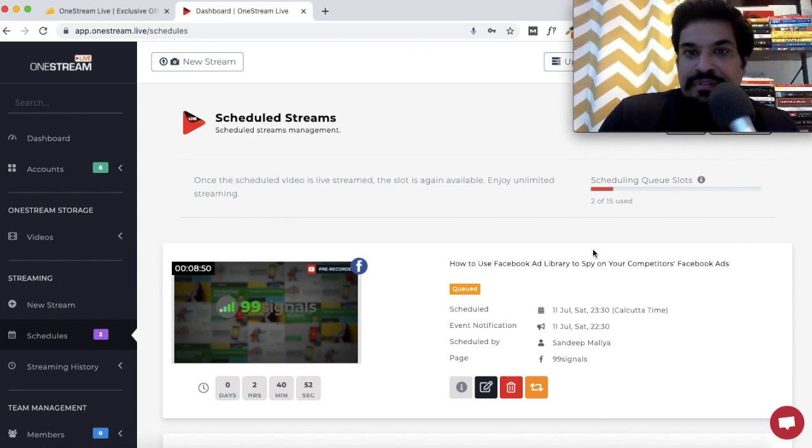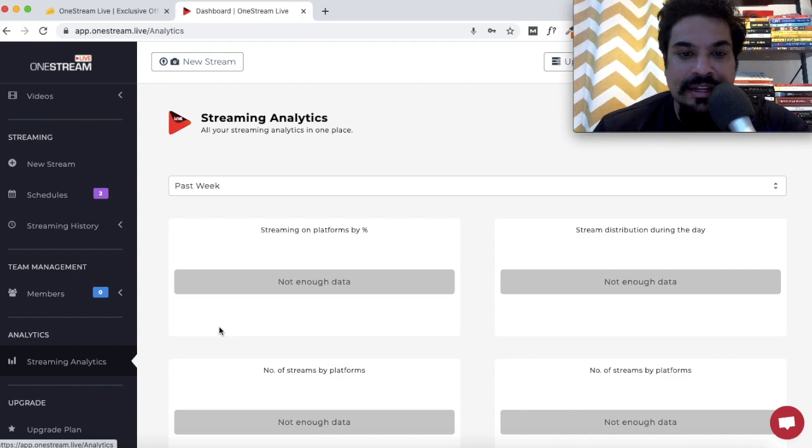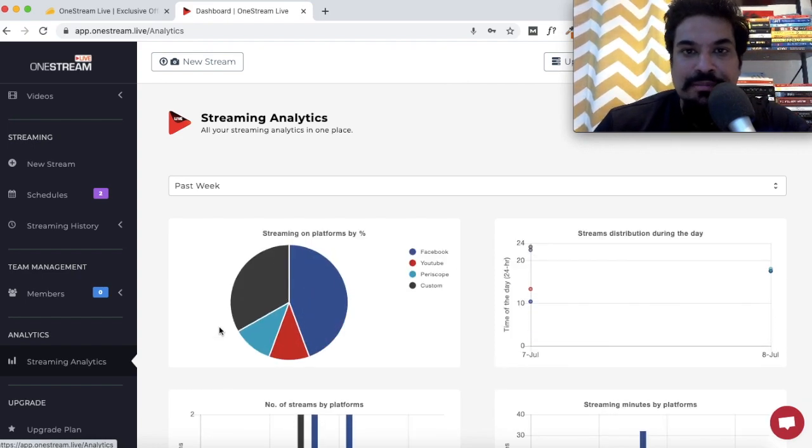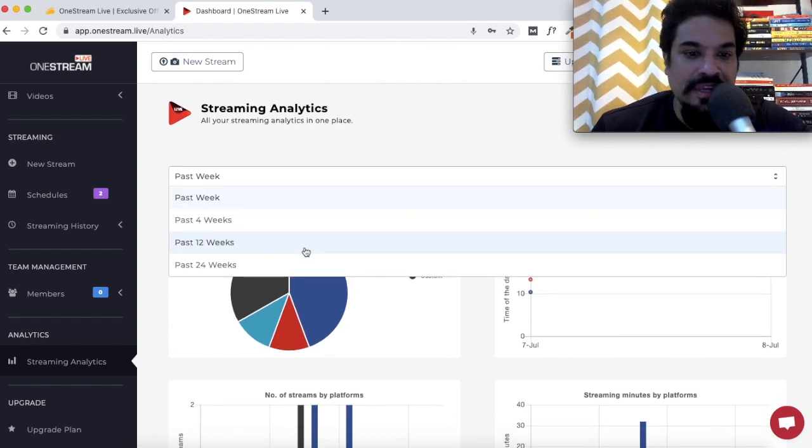These are my scheduled streams — the video I just scheduled is shown here. The limit with the standard plan is 15 queued streams at a time. You can also check out your streaming analytics to see how well your streams have performed. This data is really useful to see what's working and what's not. By default the view is set to past week, but you can change it to past four, twelve, or twenty-four weeks.